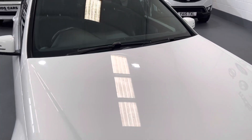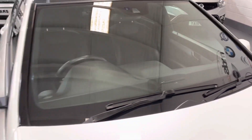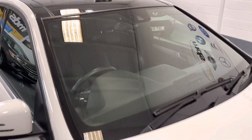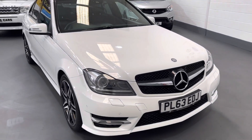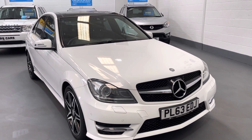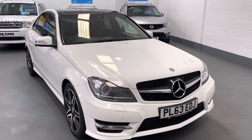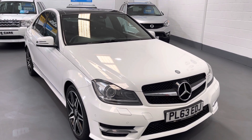As you can see, the windscreen has no damage to it, and there you can see the panoramic roof. So there we have it — that's our beautiful C350 CDI. Please feel free to visit our website for further information and photographs: www.mdscarsales.co.uk, or call us directly on 01924 364414. Thank you for watching and we look forward to speaking to you soon.